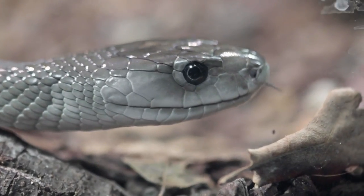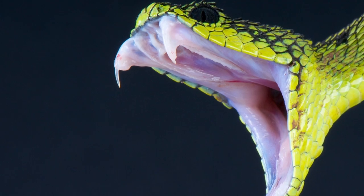Snake bites. Now there are different types of snakes all over the world and while deaths from snake bites are extremely rare, snake bites do happen and every one of them should always be considered a potentially life-threatening emergency.